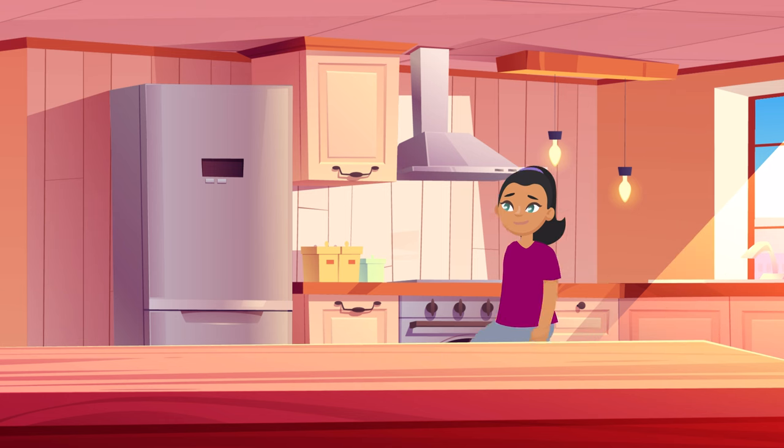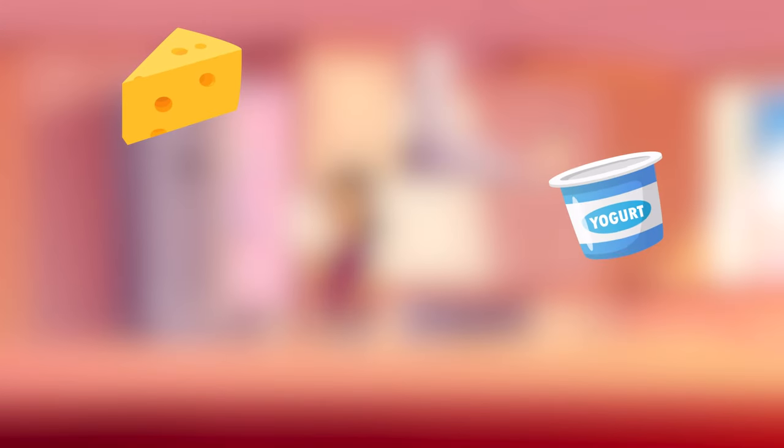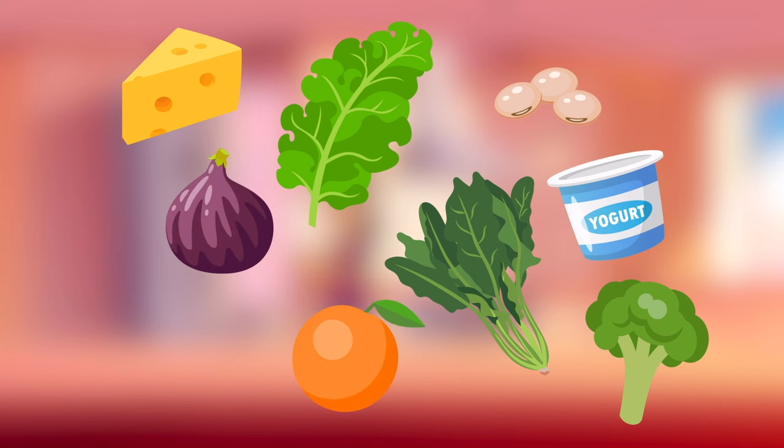Milk has lots of calcium, but if that's not your jam, try cheese, yogurt, kale, broccoli, spinach, soybeans, figs, oranges, and kiwi, to name just a few options.